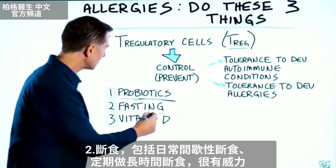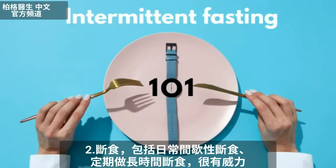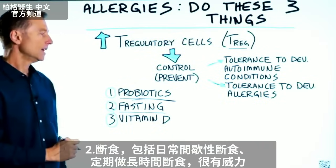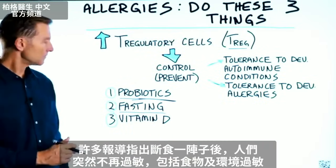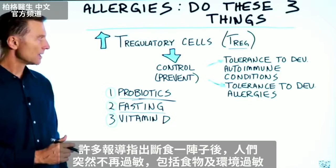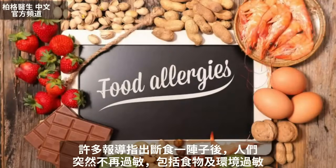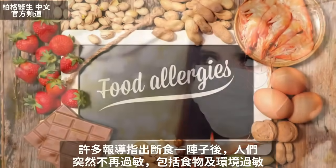Number two — this is very powerful — fasting. Doing intermittent fasting on a regular basis and periodic prolonged fasting. There's been a lot of reports of people doing fasting over a period of time and then all of a sudden no longer having allergies. That's both for food allergies as well as environmental.